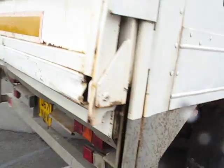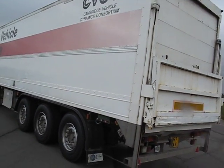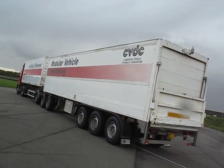So what that means is that this tracks perfectly. Whatever the tractor does, both trailers do too. So there we have it — the Cambridge Vehicle Dynamics Consortium and their actively steered modular vehicle.